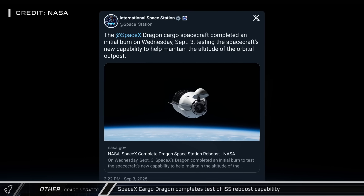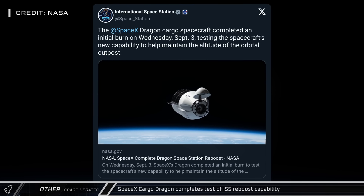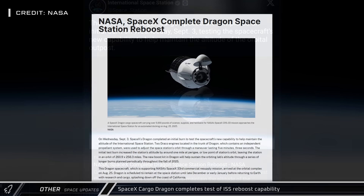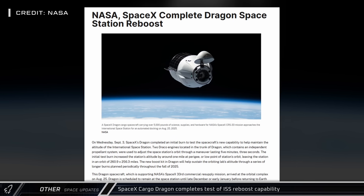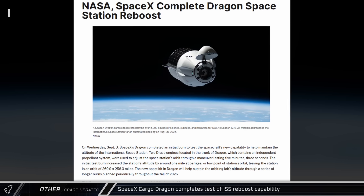SpaceX's Cargo Dragon also completed its first test of their new International Space Station re-boost capability. The modified Dragon has a pair of Draco thrusters, which they fired for 5 minutes and 3 seconds to raise the perigee of the station's orbit by 1 mile. A series of longer orbit-raising burns is planned during the Dragon's stay at the station.